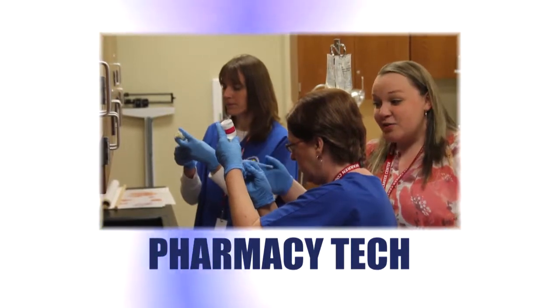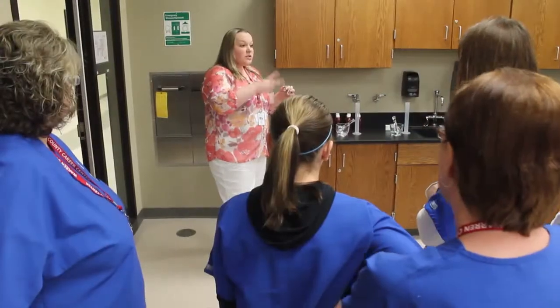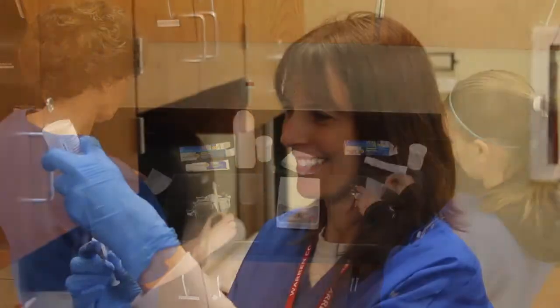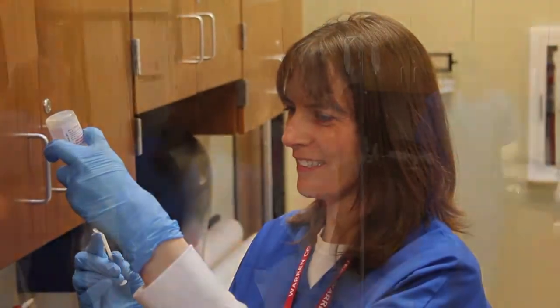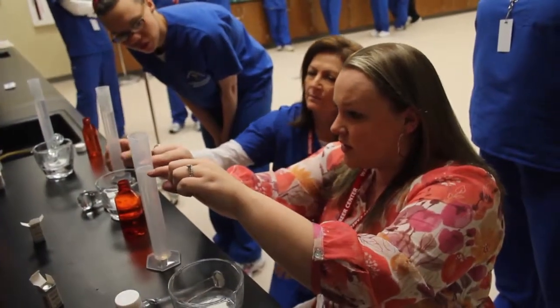Pharmacy technicians assist licensed pharmacists to provide medication and other healthcare products to patients. Technicians perform routine tasks and help prepare prescribed medications, and also perform administrative duties such as answering phones and stocking shelves.